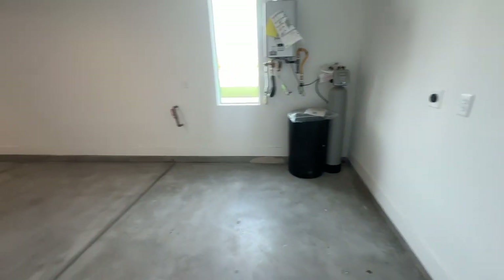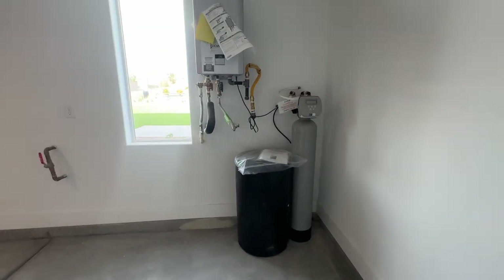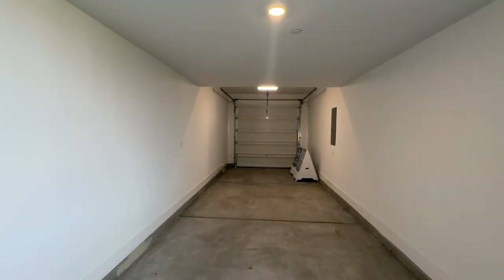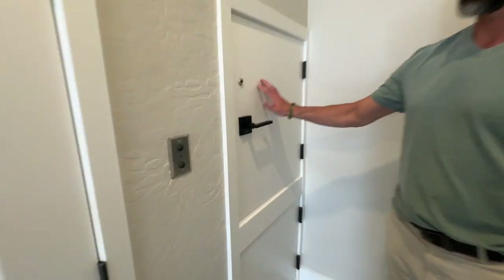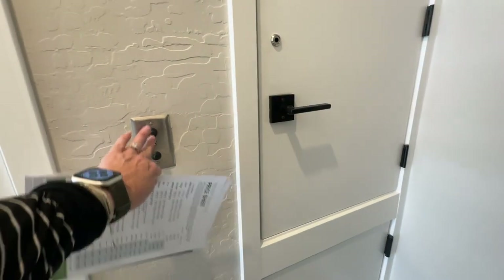This is the one and a half car garage. This one, because it's a model, comes with the tankless water heater and the water softener — so it's basically an extended one car garage. Then you have a closet underneath the stairs, nice and deep. And we think this feature is a little lift so you can send your groceries up without having to carry them up the stairs.